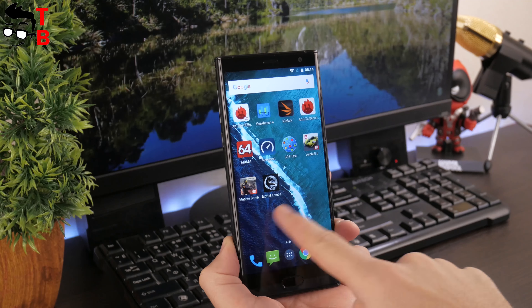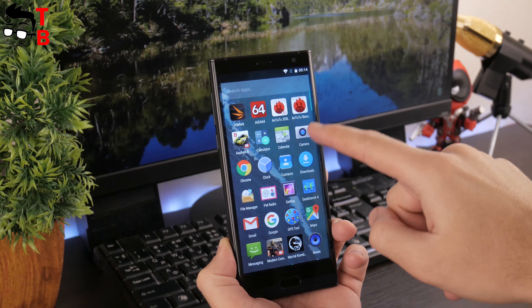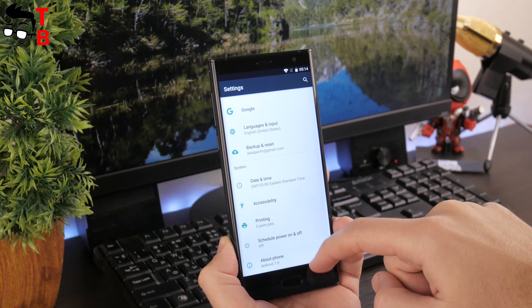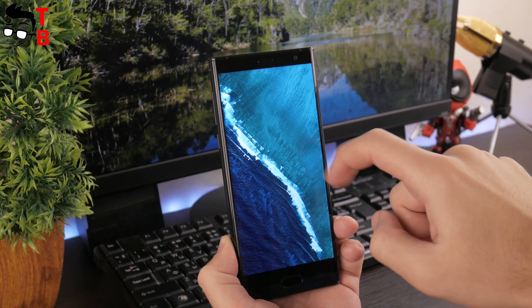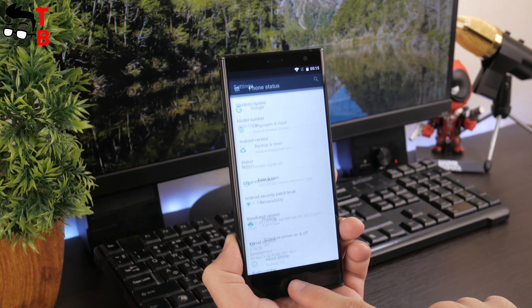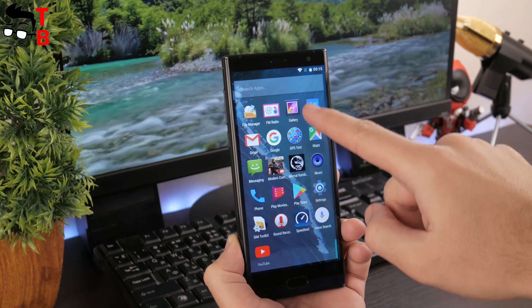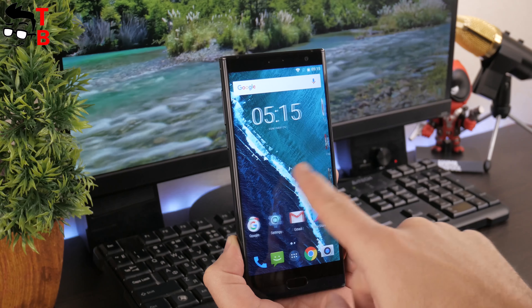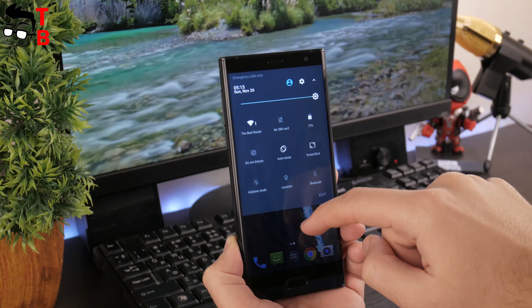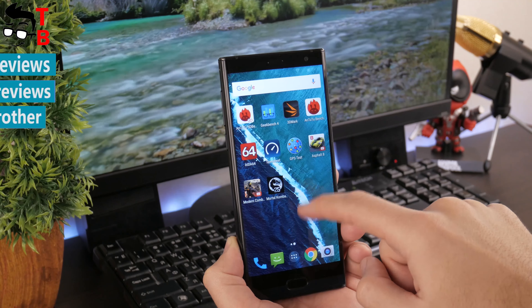Mace Comet is a budget smartphone with good performance. It has good benchmark results — about 41,000 points in AnTuTu. As for gaming, it is also good. You can play the latest Android games, but if you notice some problems, be sure to close background apps or change the settings to medium. Thanks for watching! In the description you can find a link to other videos about Mace Comet and where to buy the smartphone cheaper. Subscribe to our channel, Tech Brothers!